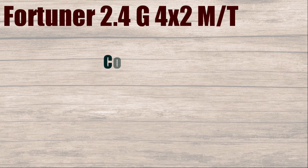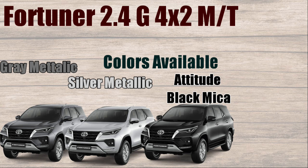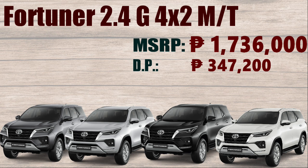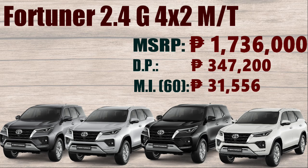Colors available: Gray Metallic, Silver Metallic, Attitude Black Mica, and Super White. Manufacturer's Suggested Retail Price: ₱1,736,000. Down Payment: ₱347,200. Monthly Installment of 60 months: ₱31,556.